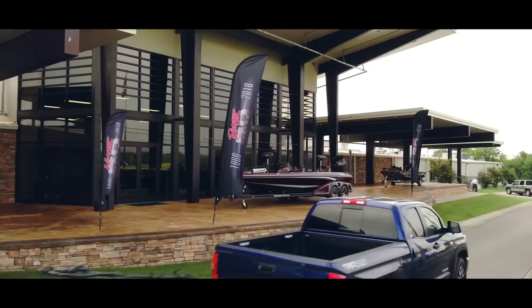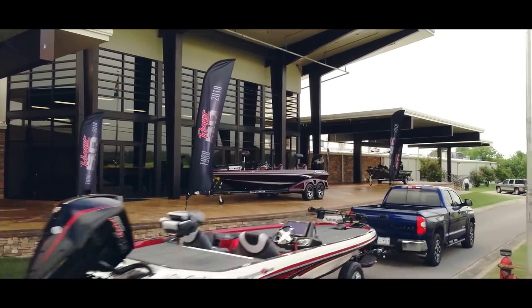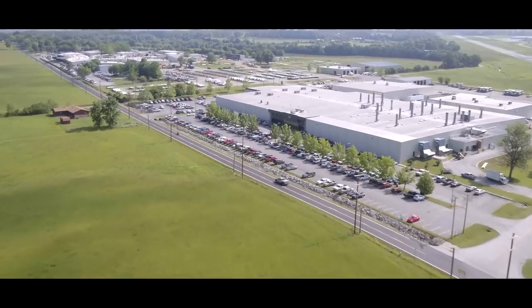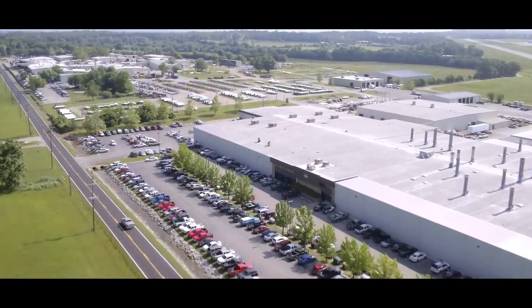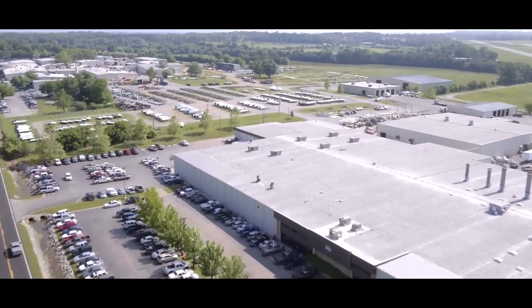When it comes to building a Ranger, there's always been an intense focus on quality and excellence here in the Flippin, Arkansas plant. It's right here that Ranger people still build these quality boats one at a time.